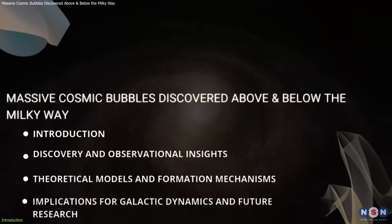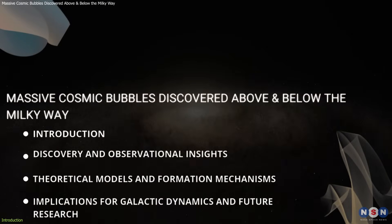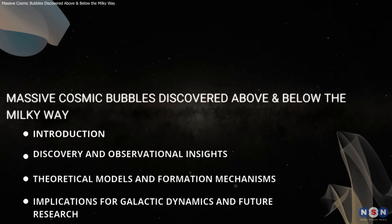In this video, we will discuss the discovery of these massive bubbles, their possible origins, and what they reveal about our galaxy's turbulent history.